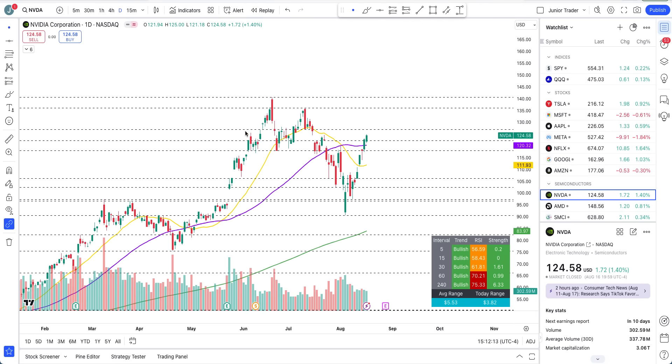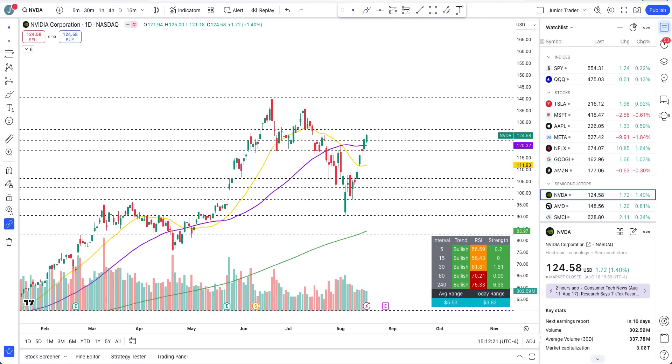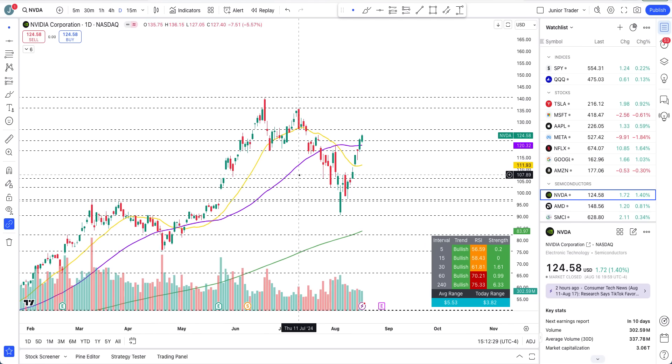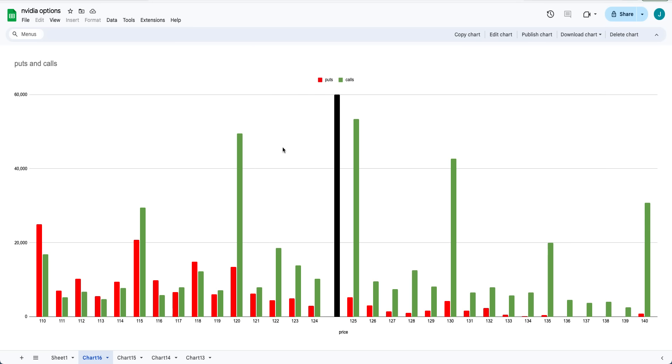Hey, what's up guys, this is Junior Trader and in this video we are taking a look at Nvidia stock options analysis. Let's take a look at where the options traders are betting their money for this week, and I'll provide my opinion as well based off of the technicals — what type of options may come into fruition and what window range Nvidia would trade in.